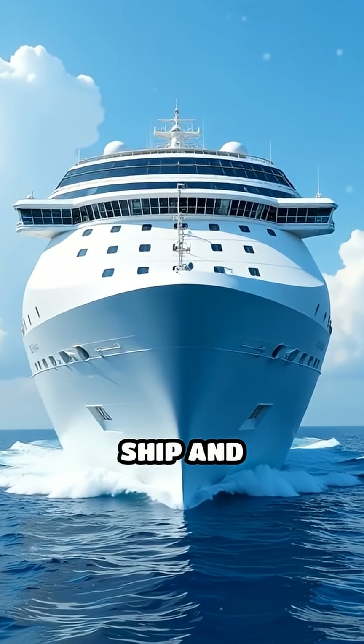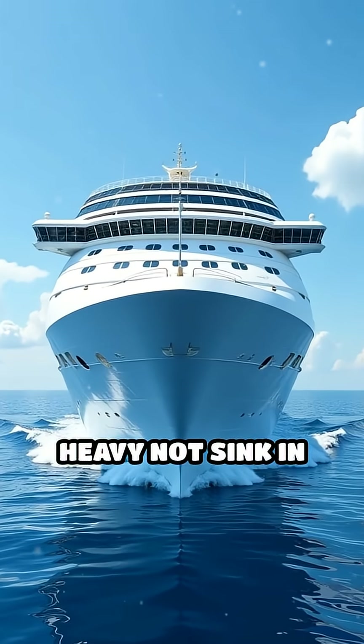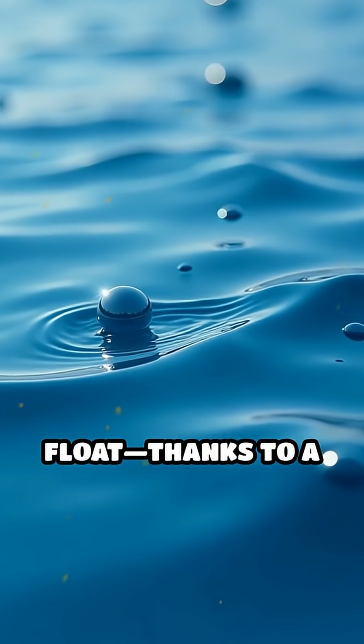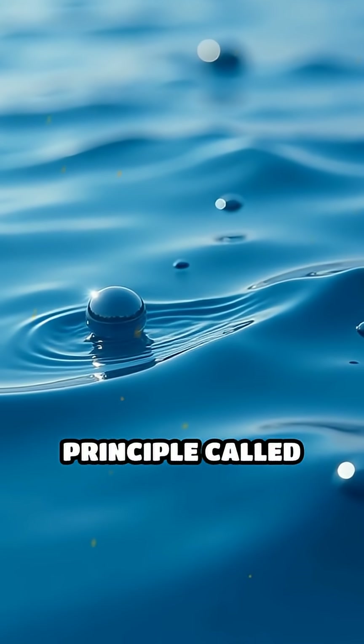Have you ever looked at a gigantic cruise ship and wondered, how does something so heavy not sink in the ocean? The secret is all about how things float, thanks to a principle called buoyancy.